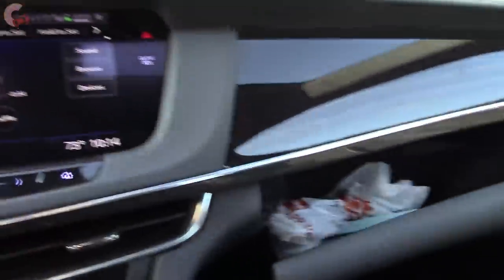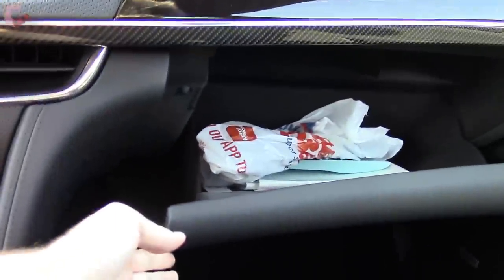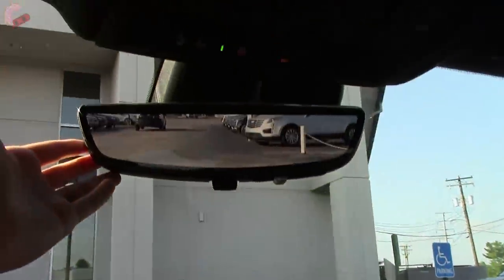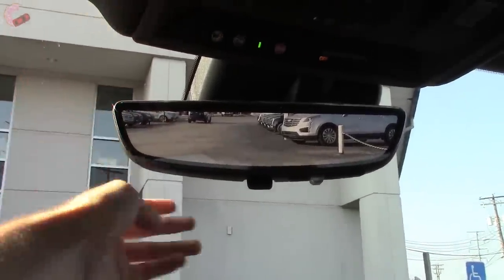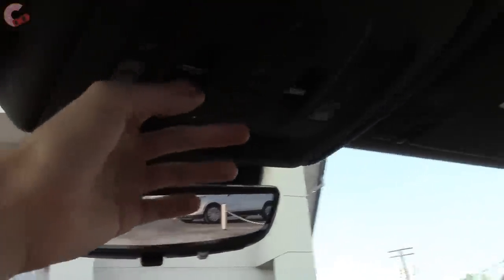As for other details inside, there's this button which drops down your glove box, and all this lower area is also wrapped in leather — really luxurious. Up top here we've got the rearview camera system, which is pretty handy. And we do have a panoramic moonroof — the front panel does open up and both panels have power sun shades.